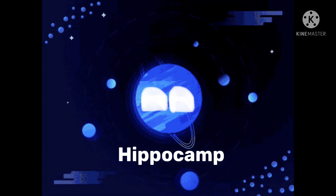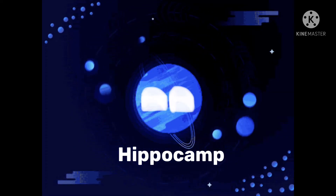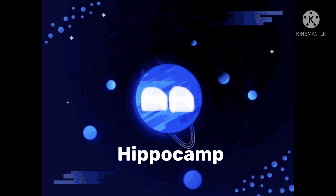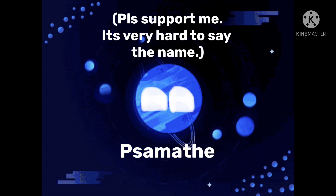My smallest moon is called Hippocamp. It is also the newest discovered moon that I have. The moon used to be called 2001, but it is now Hippocamp.